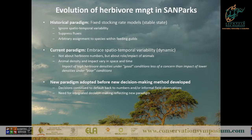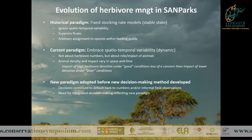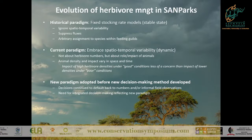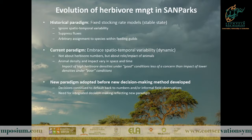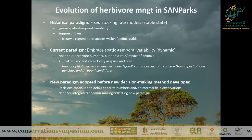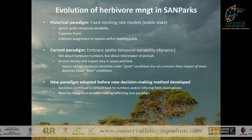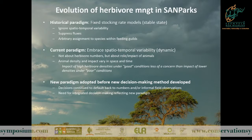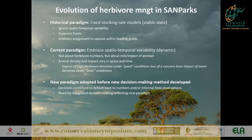Scientists in SANParks started thinking about new ways of approaching this, and our current paradigm is to embrace spatiotemporal variability - not looking at animal numbers but looking at the role and impact of the herbivores in the park. You can think about bush encroachment, the loss of tall trees, the creation of grazing lawns - some positive and some potentially negative effects of herbivores in these parks.